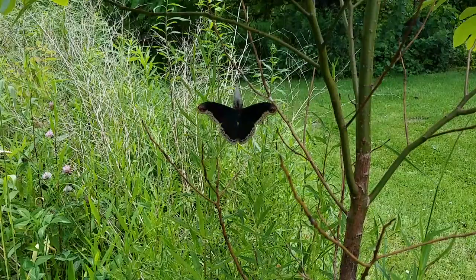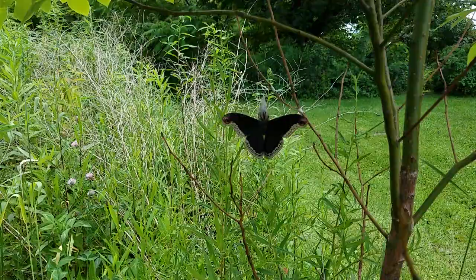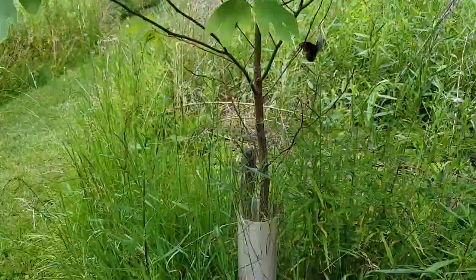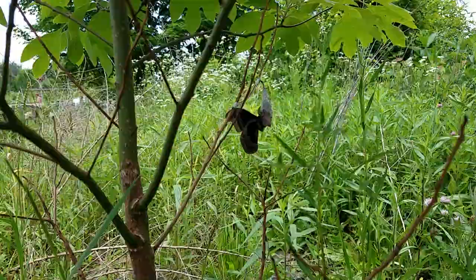So this is a Promethea moth male. Oh my — beautiful! Holy cow. I'm gonna walk around the other side now. Last year we had them on tulip poplar and there were females that emerged, and Steve and I sat there and watched all these males come in and circle around, and it was so cool.